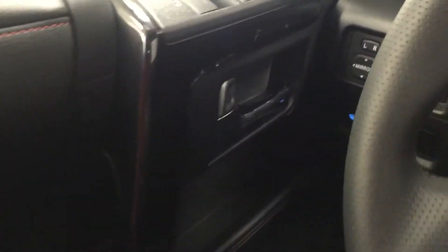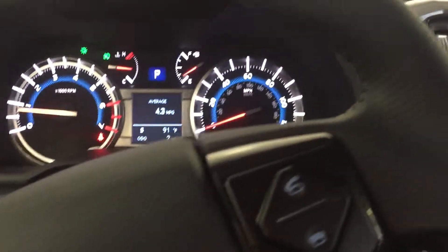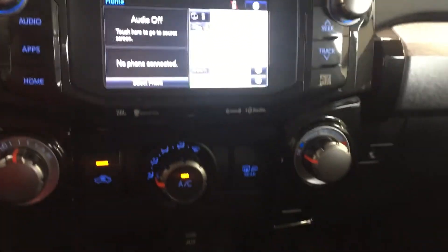You've got that red stitching on all the leather. Bring it around — we've got the blue dash lights. I love the blue dash lights too.